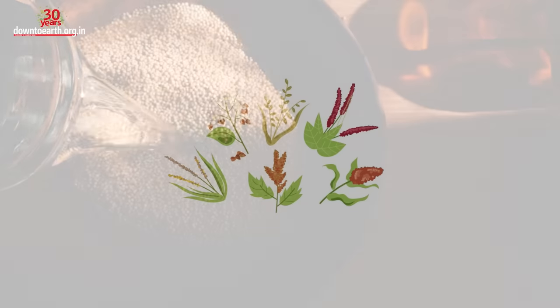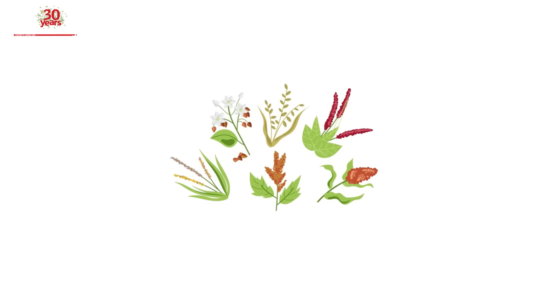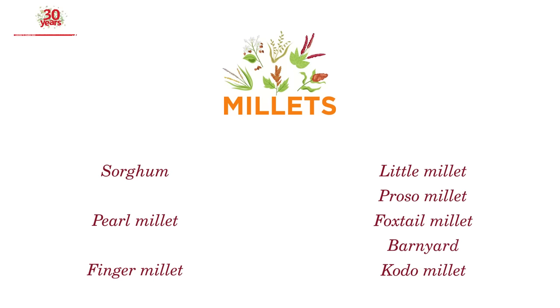An ancient grain, millets have been used both for human consumption and as animal feed. Scientifically speaking, millets are a group of small-seeded cereal grains that belong to the family of grasses. Depending upon their size, they are broadly divided into two categories: major millets and minor millets.